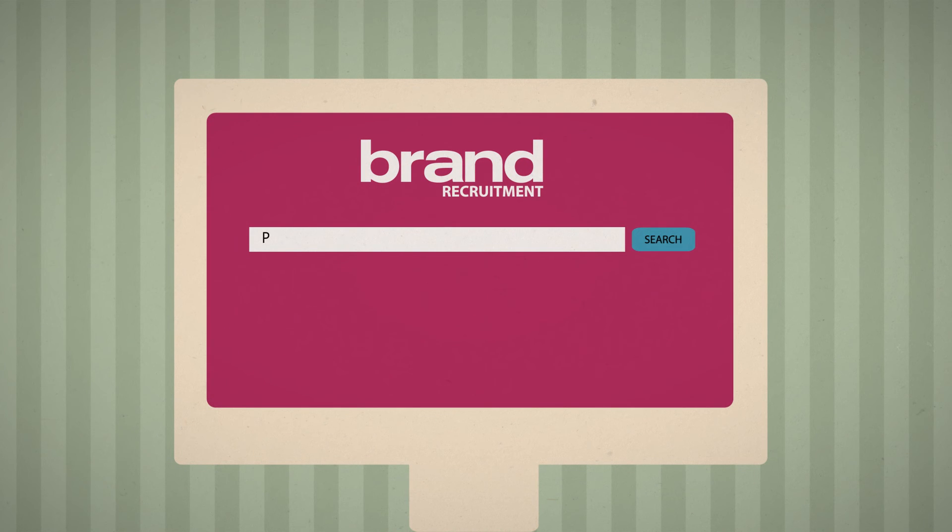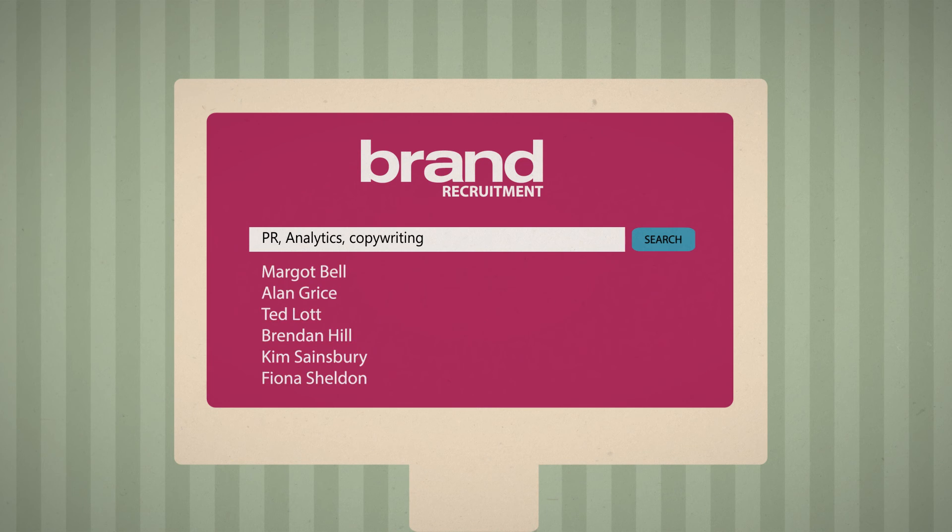Likewise, recruitment agencies will search for specific keywords on their database, so it is important to include any important skills without going overboard.